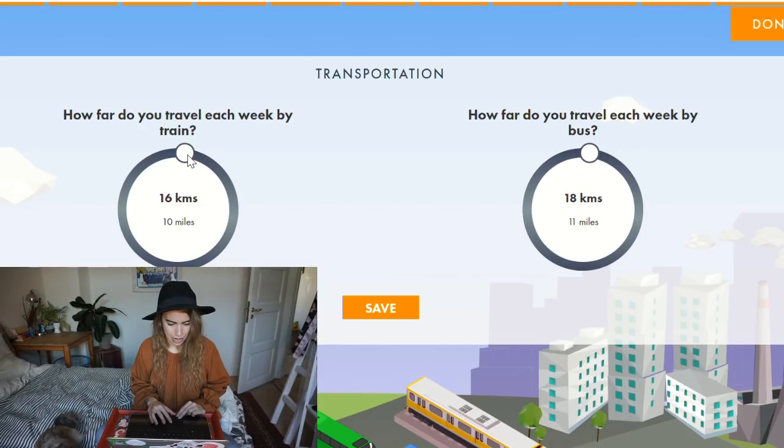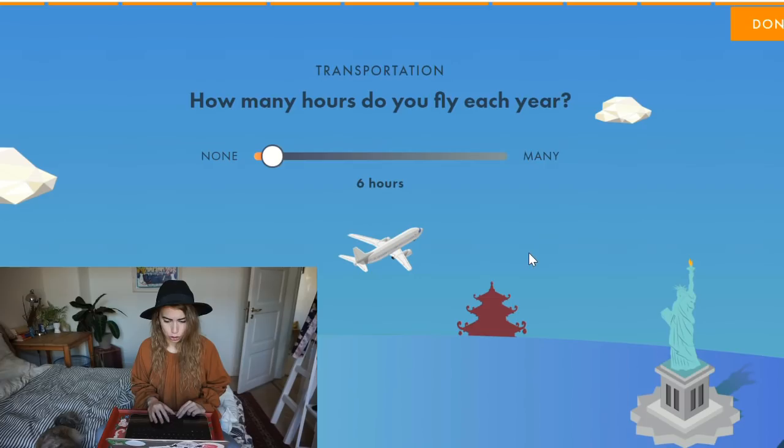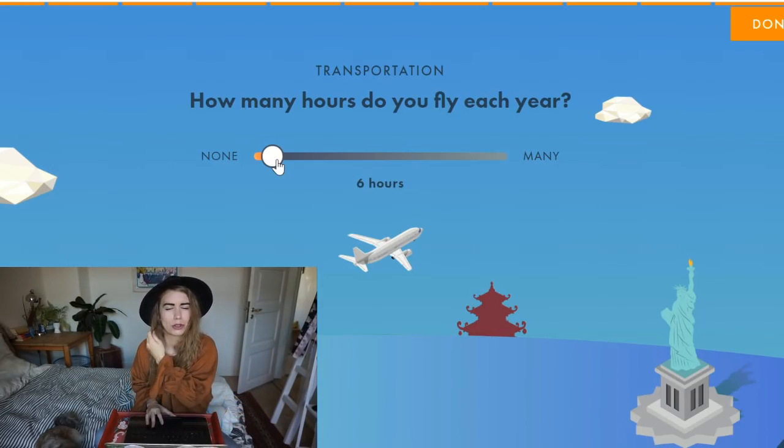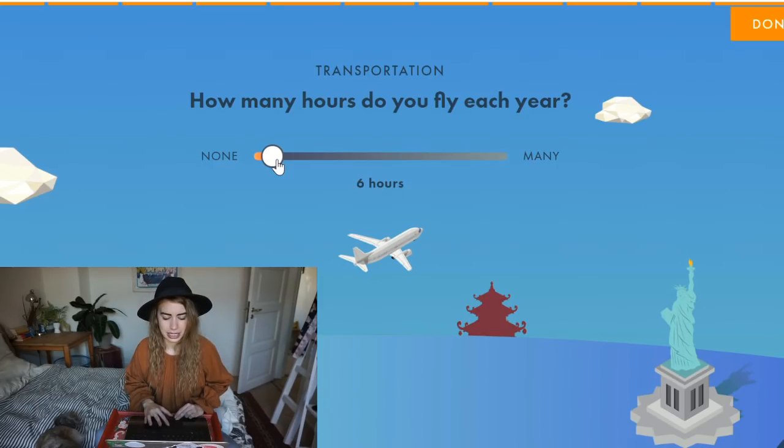How many hours do you fly each year? I recently started a no-fly lifestyle because I want to eliminate plane travel. It hasn't been necessary this year, but I did fly at the beginning of the year — one and a half hours each way, so about three hours of plane travel. That's not ideal.